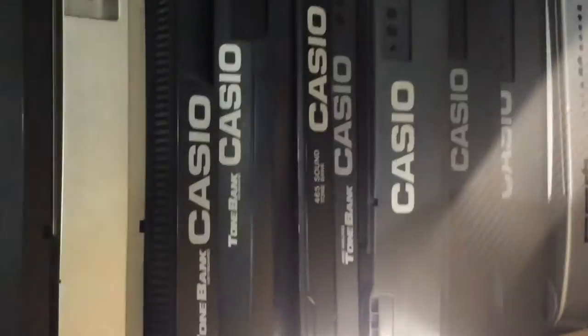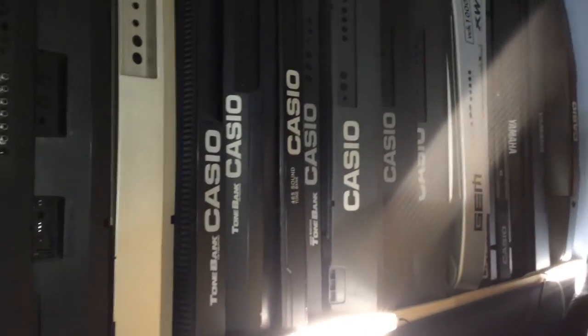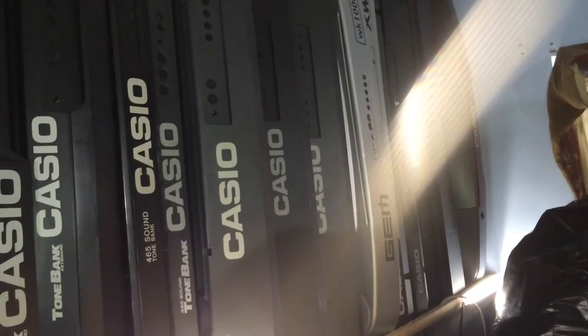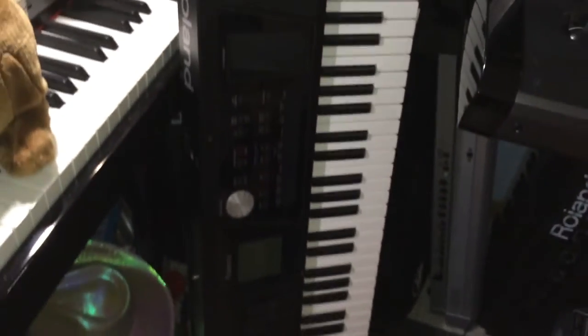I just keep all the 465s because they have more voices. I've got a new addition right over here which is the General Music WK-1000, which is pretty cool — a gem made by General Music. Right over here I've got another Roland BK-5 and I've got my original Korg Micro X back, which is pretty cool.